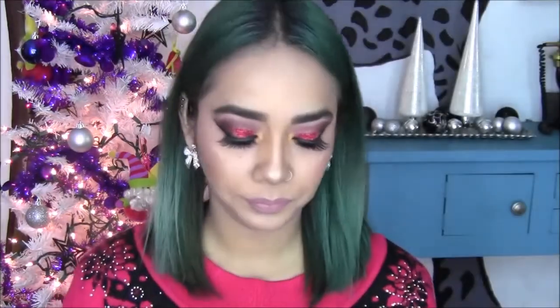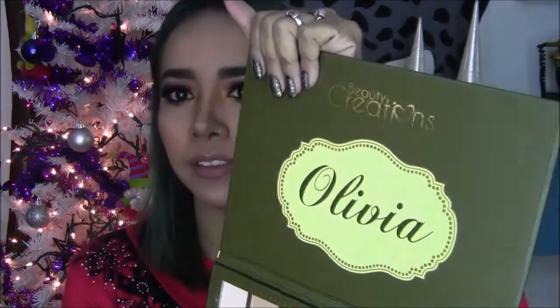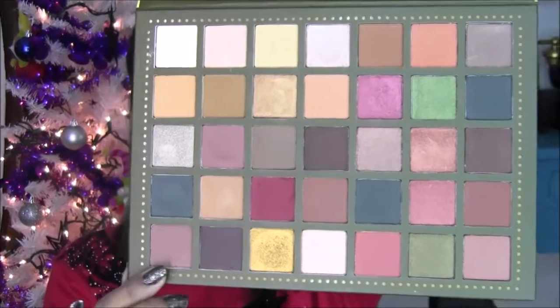Esta paletita viene así, trae 30 tonos, entre tonos mate y tonos brillositos. Vean qué bonita, Olivia. Yo la quería porque se llama como yo, así que yo quería esta paleta y estos son todos los tonos que trae.